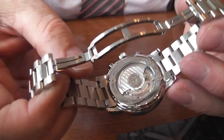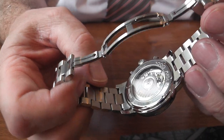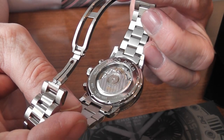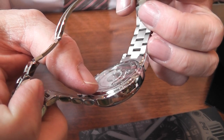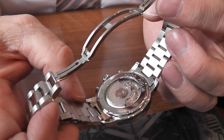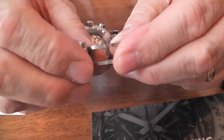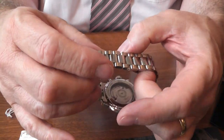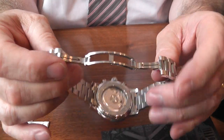If I turn it over, you can also see their own movement through the exhibition case back. This particular one is a limited edition piece. It is 50 metres water-resistant with a sapphire case back. It has a rather nice concealed butterfly fastener, which fits very well on the wrist and is quite firm when you open it.